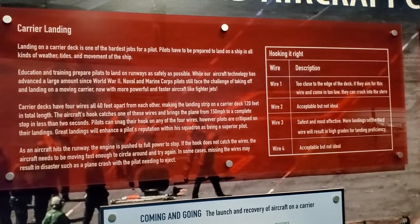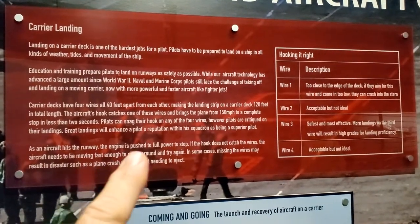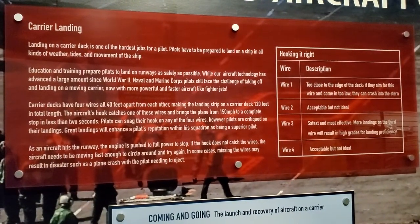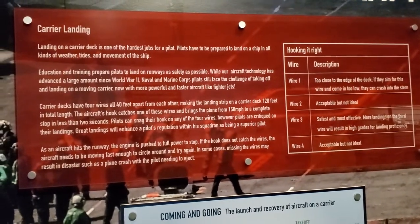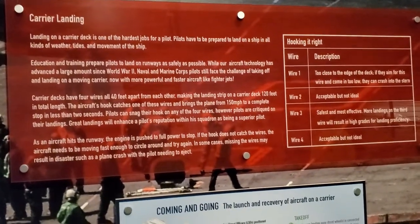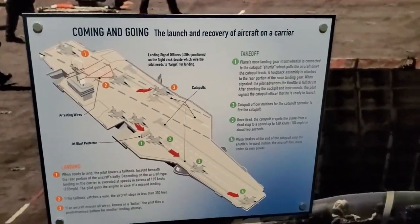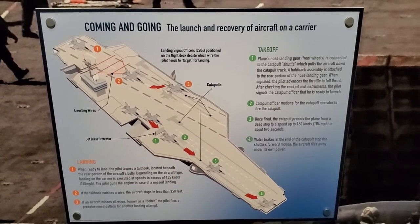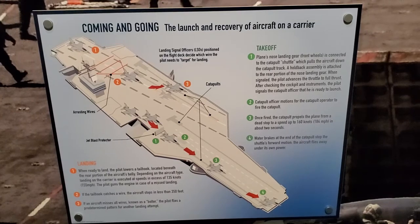The interesting thing I thought is right here — the aircraft lands with full power. So if the hook doesn't catch the wires, it has to take off again. It's landing and taking off on the carrier.